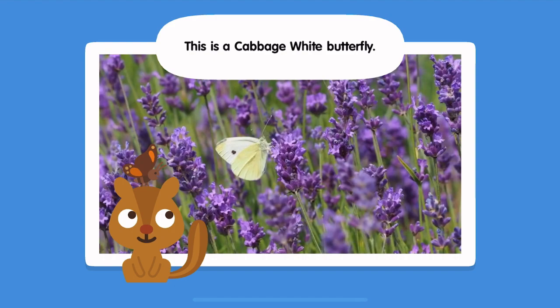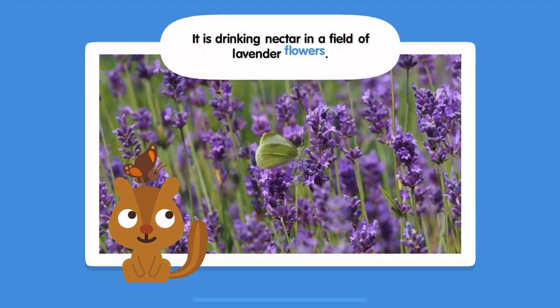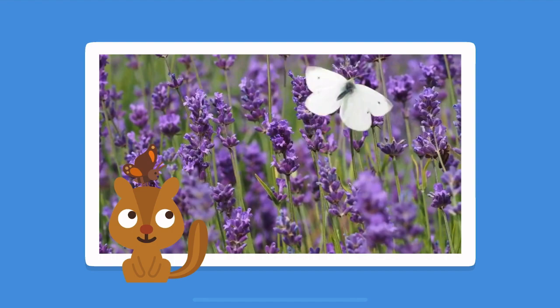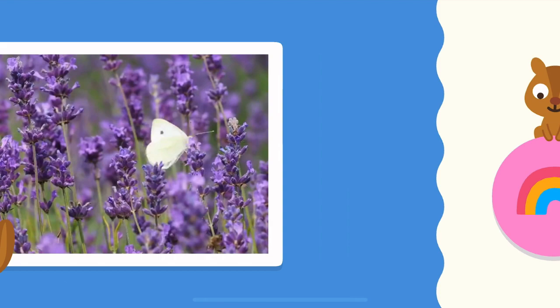This is a cabbage white butterfly. It is drinking nectar in a field of lavender flowers.